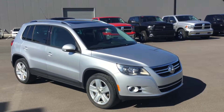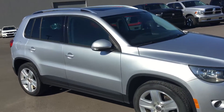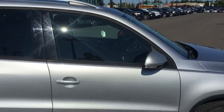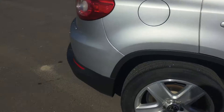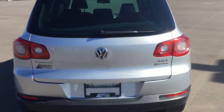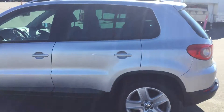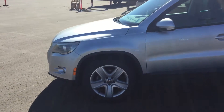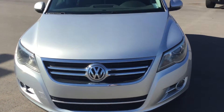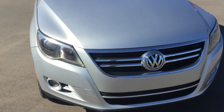Hello there, Matteo here from River City Hyundai. Today I'm showing you the 2010 Volkswagen Tiguan. I'm going to do an exterior sweep with the vehicle just so you get an idea of the condition it's in. In my opinion, the vehicle is in very good condition.